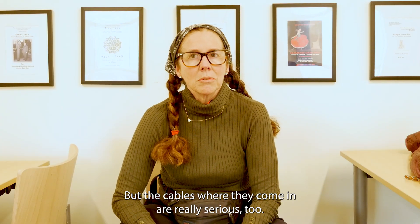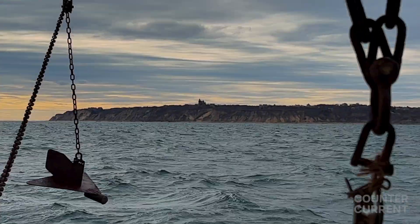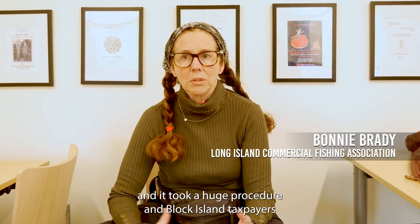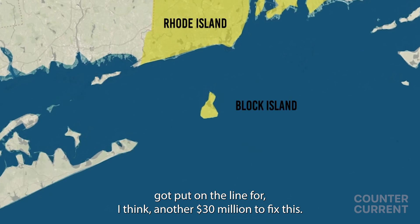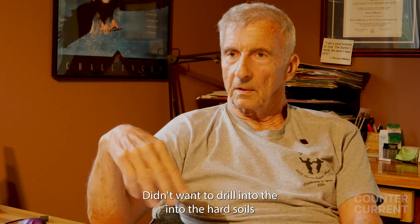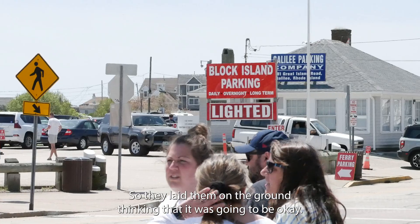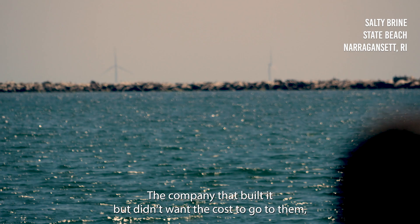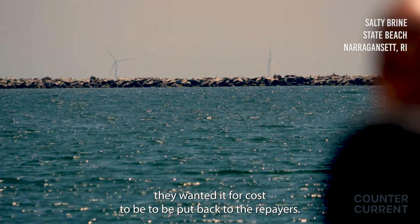The cables where they come in are really serious too. At Block Island it took over almost six years to put a cable in properly and sink it, because they kept unearthing it. Block Island taxpayers were put on the line for another 30 million dollars to fix it. They didn't want to drill into the hard soils and rocks, so they laid them on the ground thinking it would be okay. The company that built it wanted the repair costs pushed back onto others.